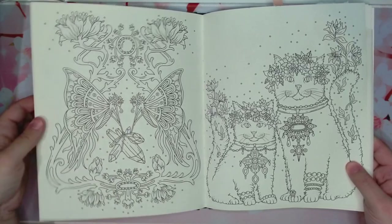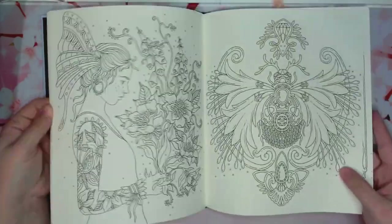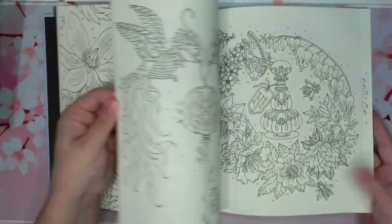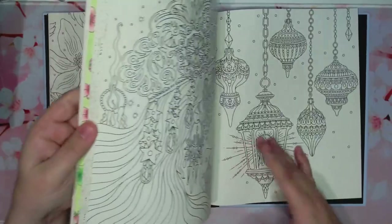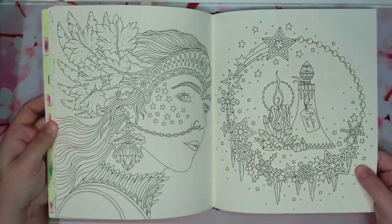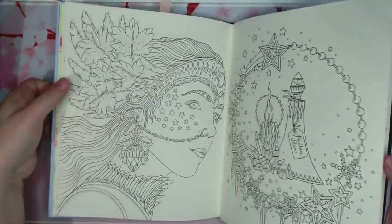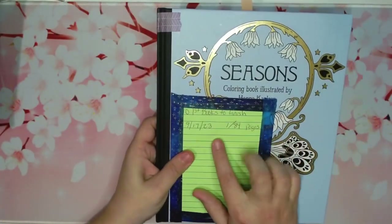Seasons — it's full of autumn pictures and winter pictures, summer and spring. It's a fun book, so I want to complete it. I have one done in that one already and there are 84 pictures, counting double page spreads as one.